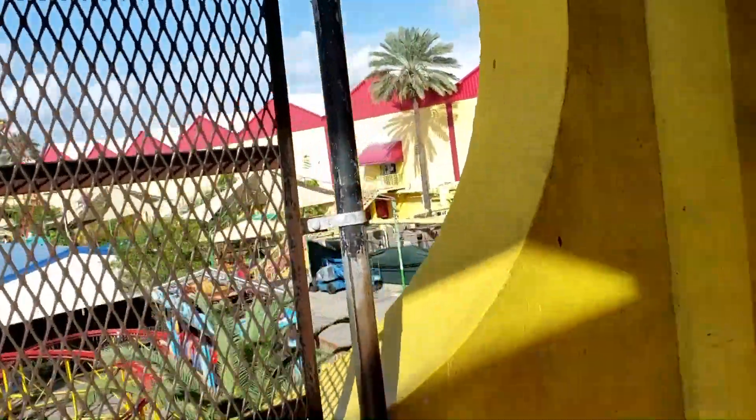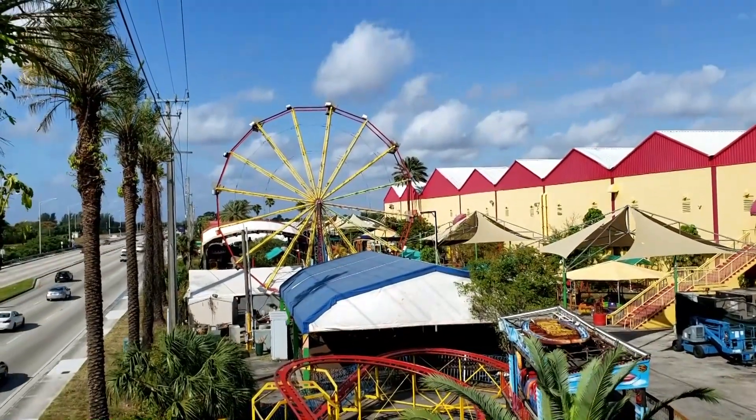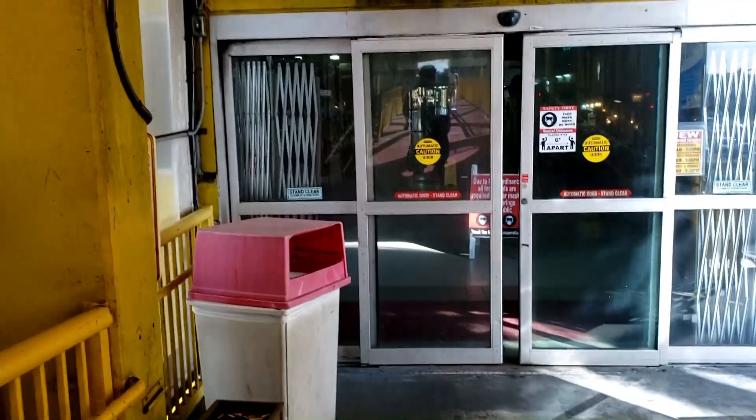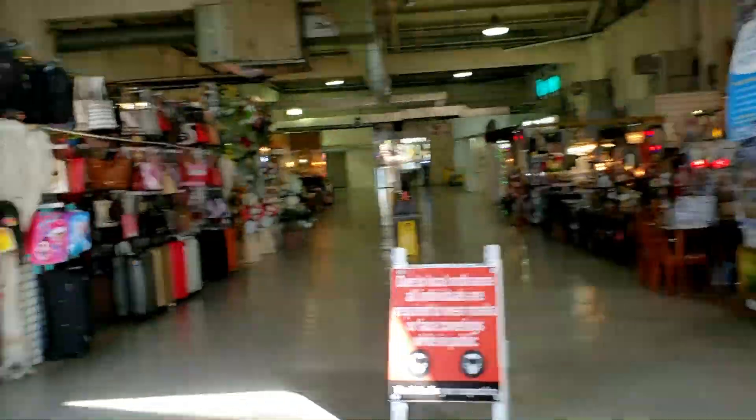Over here you can see the little carnival they have for the kids. Fun fact about that ferris wheel — I don't know if you can see, but it's got buckets all around it. It's actually water-powered. The day I noticed that was kind of amusing.